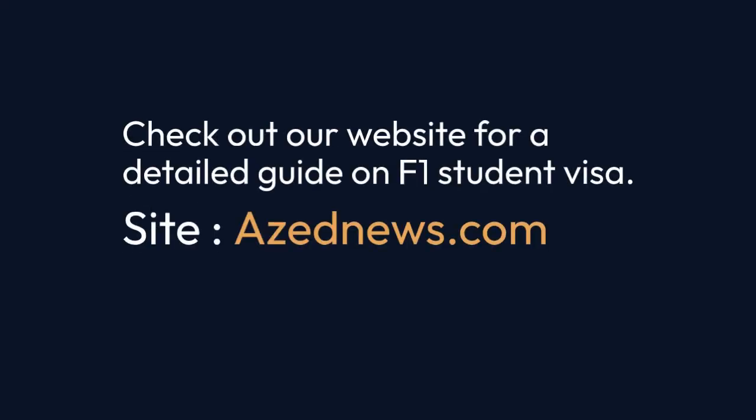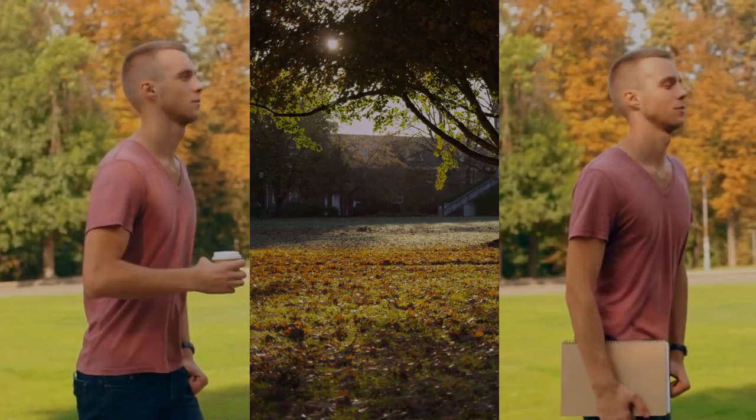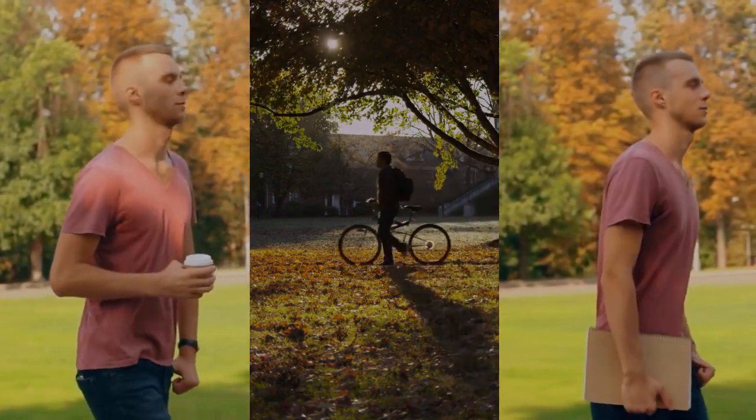Check out our website for a detailed guide on the F1 student visa. In conclusion, the F1 student visa opens doors to endless opportunities for academic and personal growth in the USA.